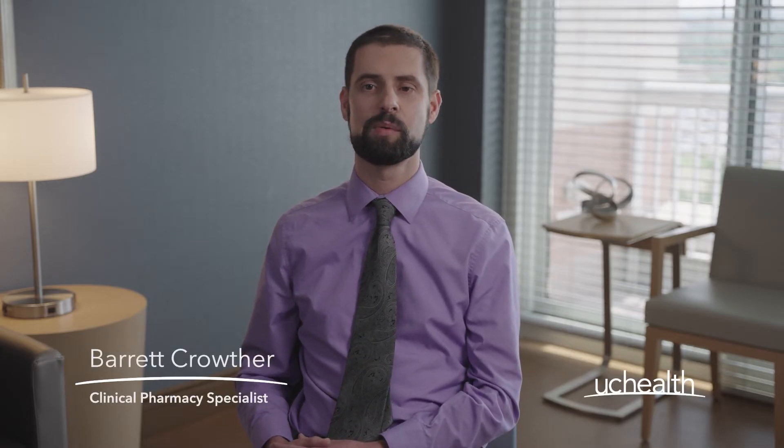Hello, I'm Barrett Crowther, a clinical pharmacy specialist with UC Health. In this video, we'll walk you through the role one immunosuppressant drug, tacrolimus, plays in transplant.